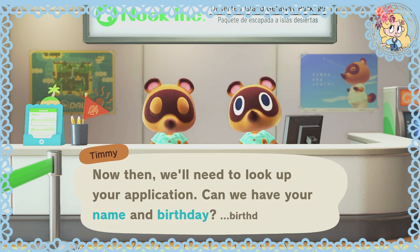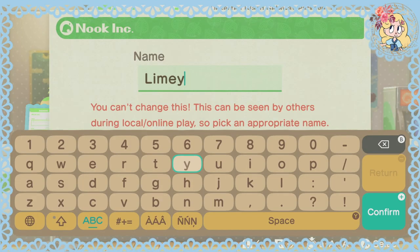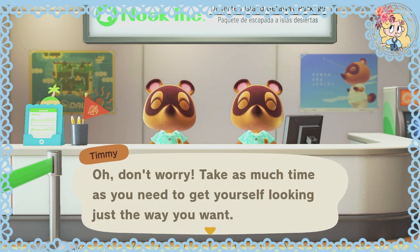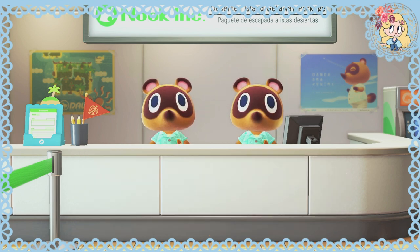Now then, we'll need to look up your application. Can we have your name and birthday? Limey. Next step will be to take a picture of you, Limey. Oh, don't worry — take as much time as you need to get yourself looking just the way you want. We'll be ready when you are.